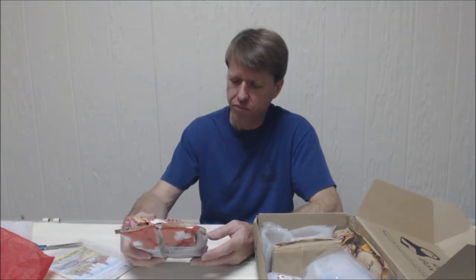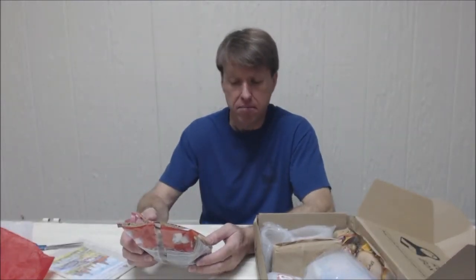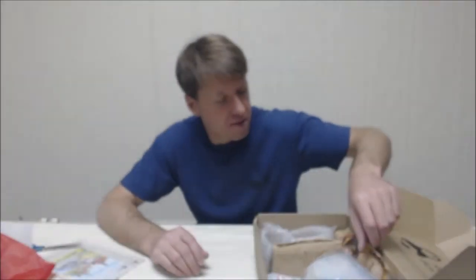Let's try this right now. It's a little bit sweet. Nice. Let's see what else is here.